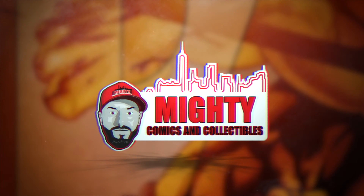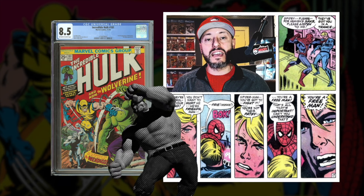Did CBCS really screw this collector, or did they do the right thing? Welcome back to another video. This really popped when I saw it — to me that is a monster increase. This book got hot, this book is ready to go higher.